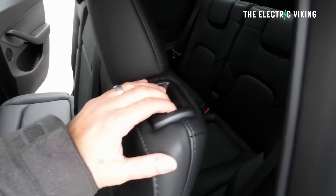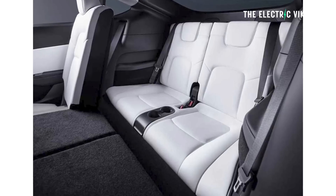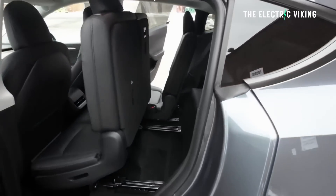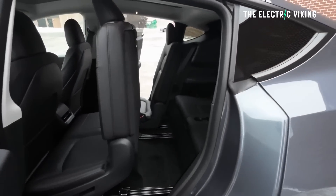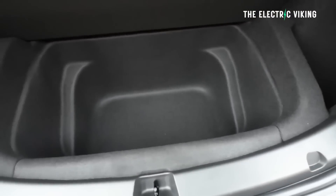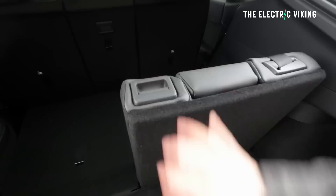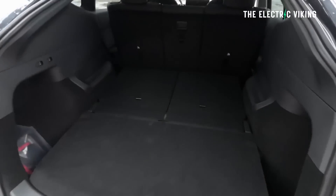Here's what Tesla says about the seven-seat option: Model Y provides maximum versatility, able to carry seven passengers and their cargo. Each rear seat folds flat independently, creating flexible storage for skis, furniture, luggage, and more. The liftgate opens to a low trunk floor that makes loading and unloading easy and quick. If you get this option, you can still fold the seats flat into the floor, because Tesla's boot floor has a space underneath it — so the seats fold into that space.